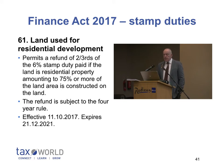Land used for residential development — this is introducing a refund of stamp duty. If two-thirds of six percent is refunded, then you're down to two percent.